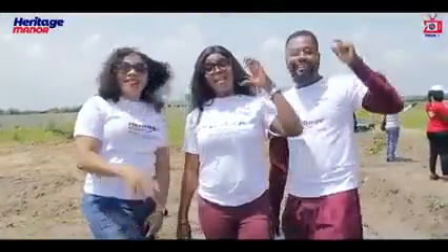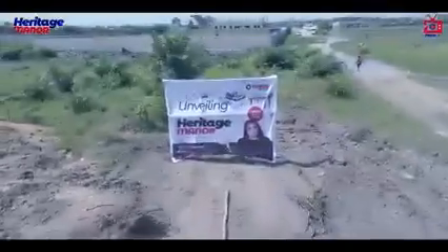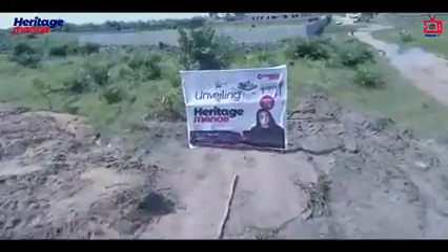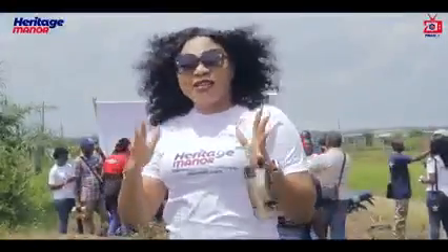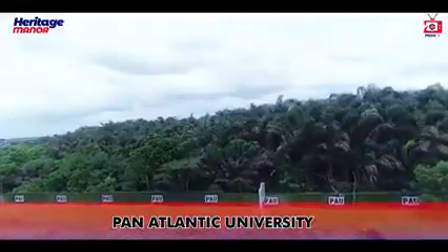Welcome to Heritage Manor! This place is so amazing, brought to you by the wonderful Ping Lung Heritage. This is Heritage Manor, strategically located adjacent to Pan-Atlantic University.